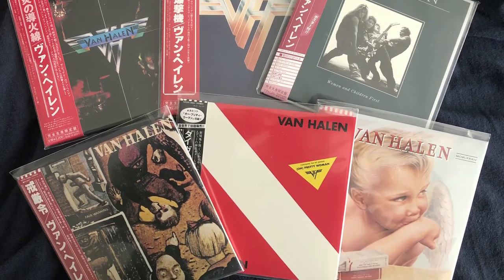Also from Japan are these six mini LP CDs of the original six albums, which I think I also mentioned in the Eddie Van Halen tribute video. They're really cool — they did a great job recreating the sleeve inside and everything. The CDs are made to look like the original Warner Brothers labels, and Women and Children First even has a little mini version of the poster that came with it. On 1984, they even did the back upside down like the original. I'm really glad I picked these up.